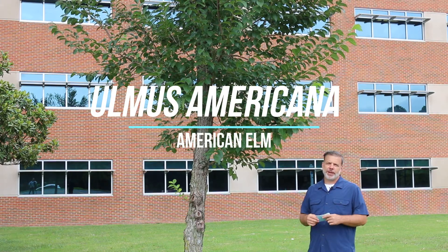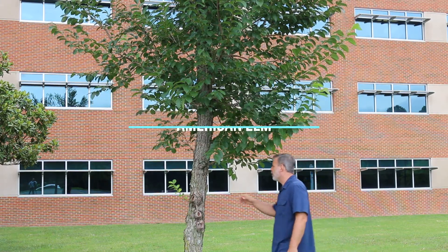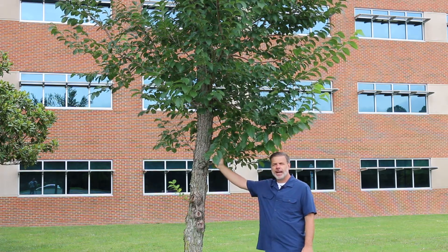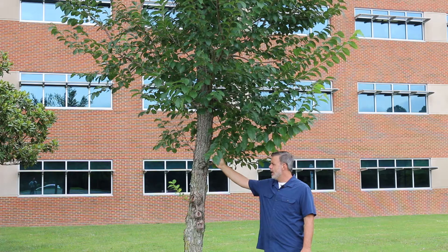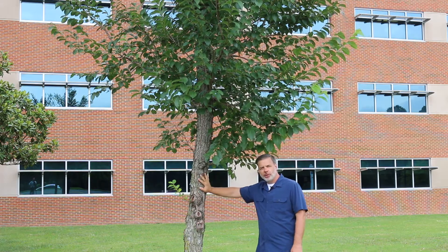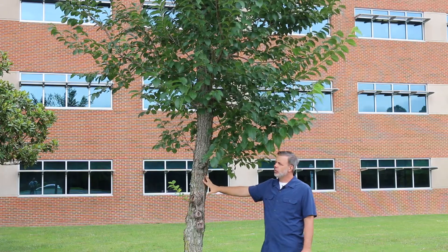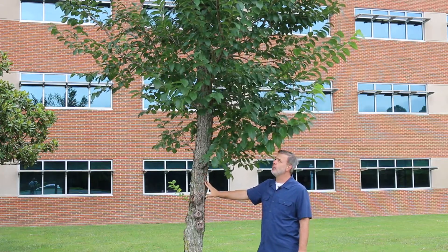Hey everybody. I wish that there was a bigger specimen I could show you of American Elm, or Ulmus americana. This is an iconic tree to North America and unfortunately this tree has been basically wiped out throughout the United States because of a pathogen that's commonly referred to as Dutch Elm Disease.